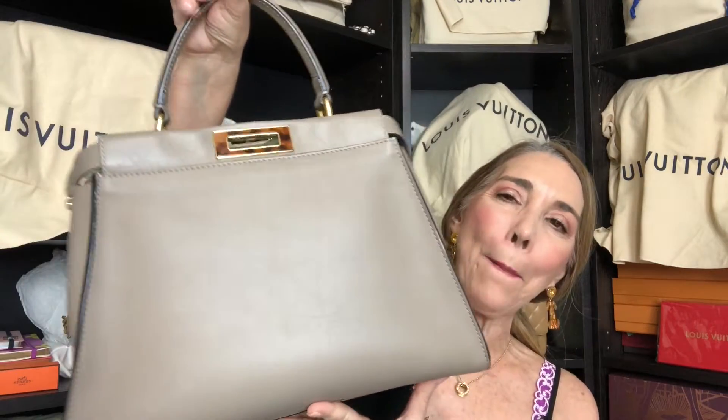So my first choice is the Louis Vuitton Felici in the Epi leather. My second choice for the low-key luxury handbag is the Fendi Peekaboo.